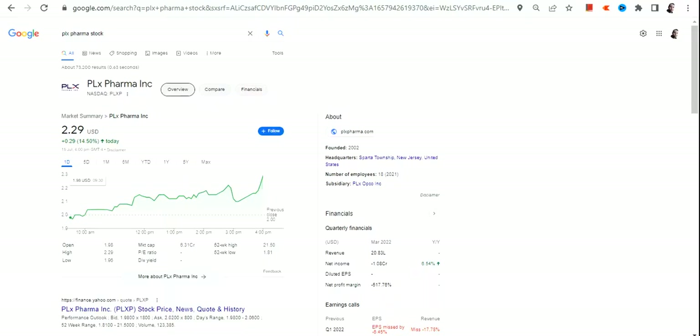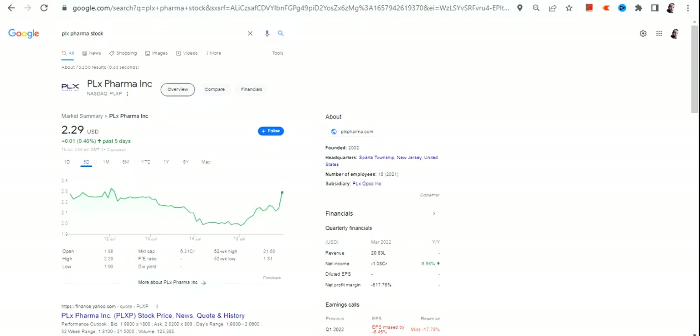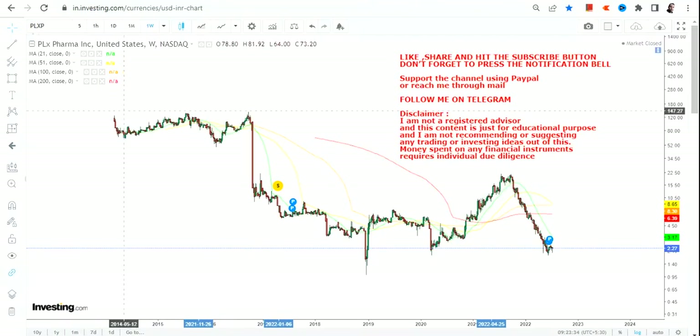Hello friends, welcome to my channel and thanks for watching this video. In this video we are going to discuss about PLXP stock, or PLX Pharma Inc., and as you can clearly see the swing that has already started as far as the PLXP stock is concerned.